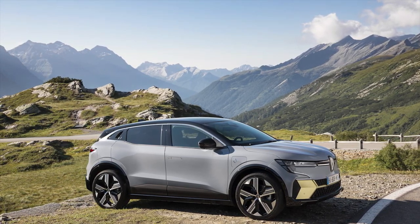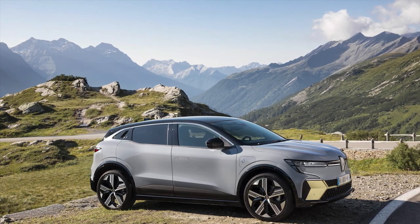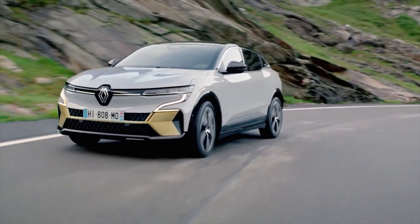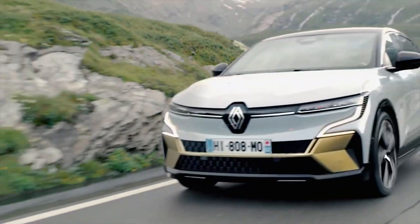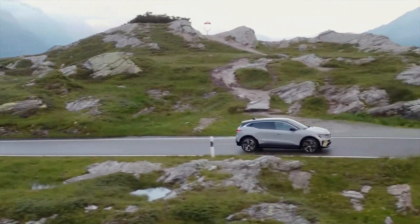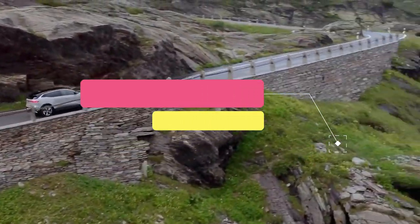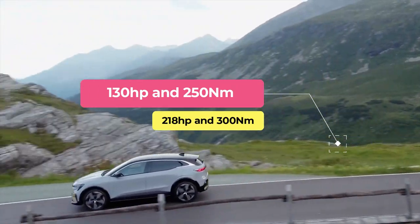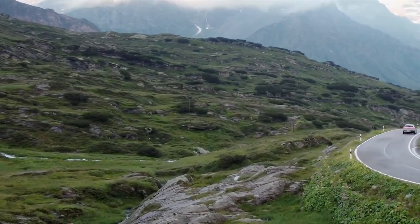The electric motors in the new Megane E-Tech are brand new, developed within the Renault-Nissan Alliance and manufactured at two sites — in Japan for Nissan and at the Cléon factory in France for Renault. Specifically, this Electrically Excited Synchronous Motor (EESM) delivers better power output compared to permanent magnet motors. Each Megane E-Tech will be fitted with either a 130 horsepower / 250 Nm motor or a 218 horsepower / 300 Nm motor, which is the most powerful option.